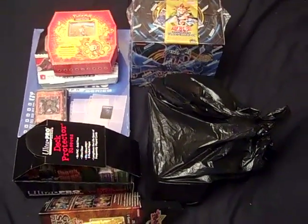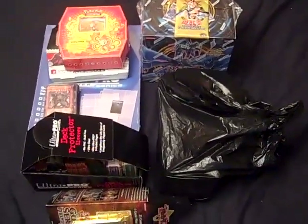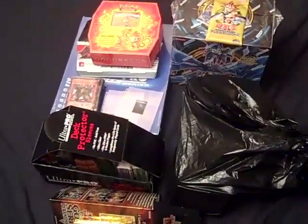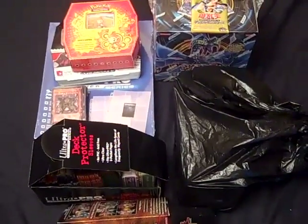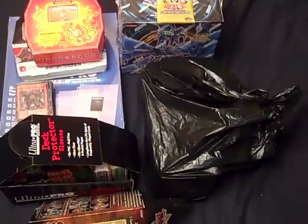Hello there YouTube, long time no see. I just wanted to make an update video and to show you guys some exciting stuff that I found. One of the reasons why I haven't made a video in a long time is because we got about 8 inches of rain in our basement and a lot of my stuff got destroyed.